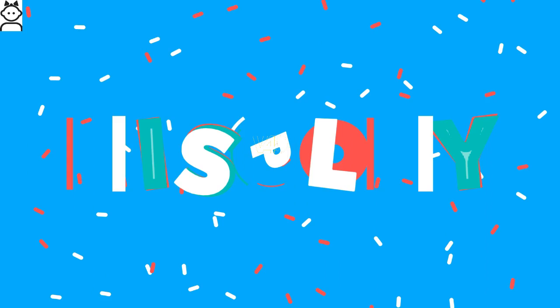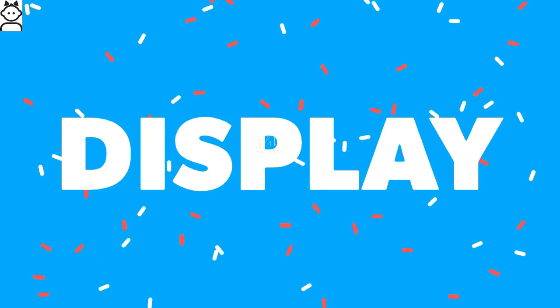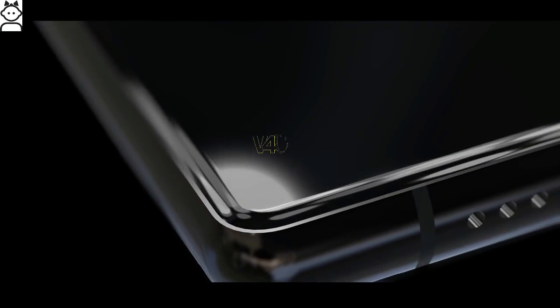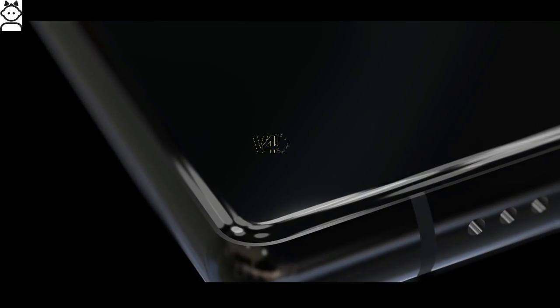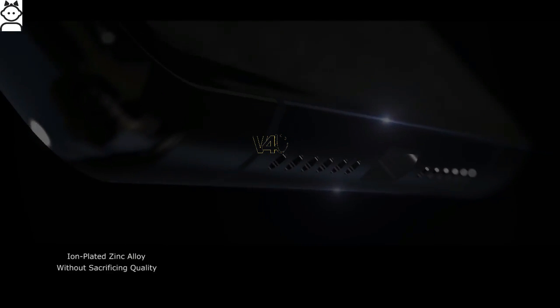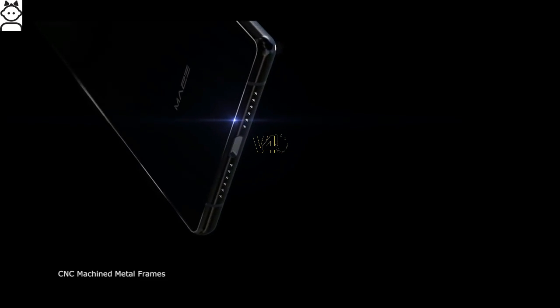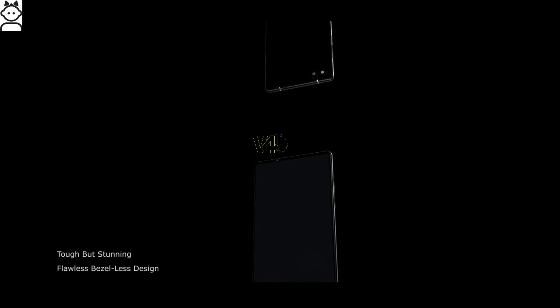Maze Alpha display: the phone comes with a 6-inch touchscreen display, true bezel-less screen, with a resolution of 1920x1080 pixels, multi-touch, Corning Gorilla Glass, 83% screen-to-body ratio, 16:9 aspect ratio, and 2.5D curved glass that is scratch resistant.